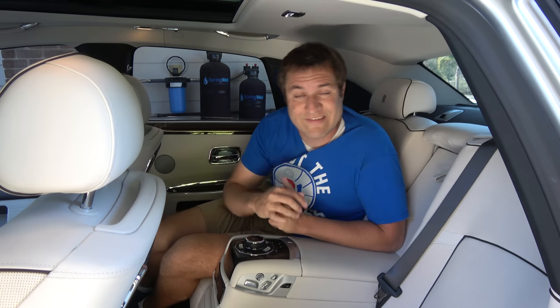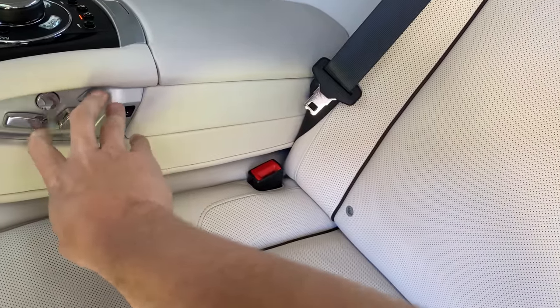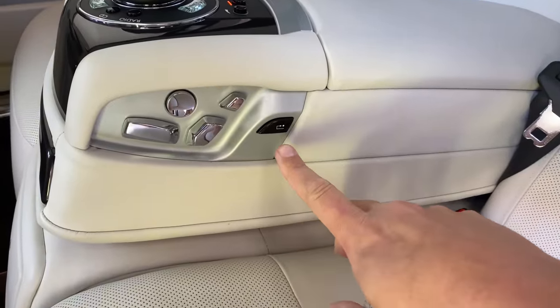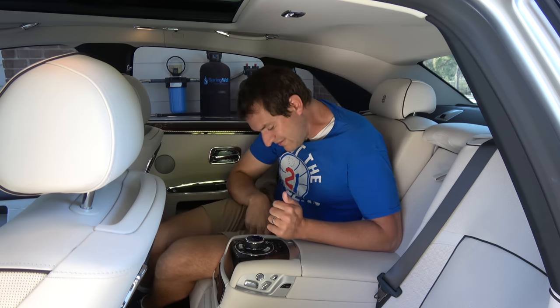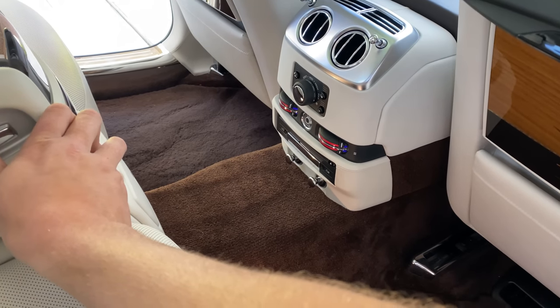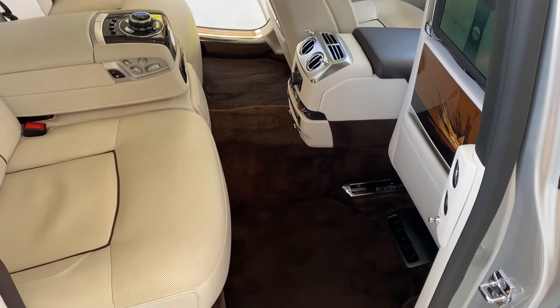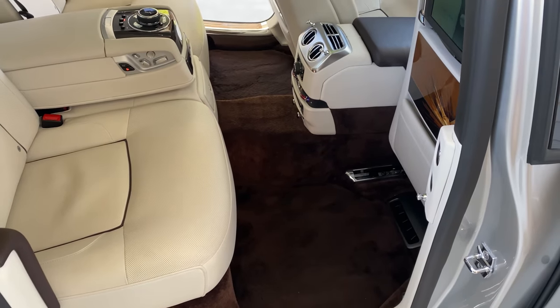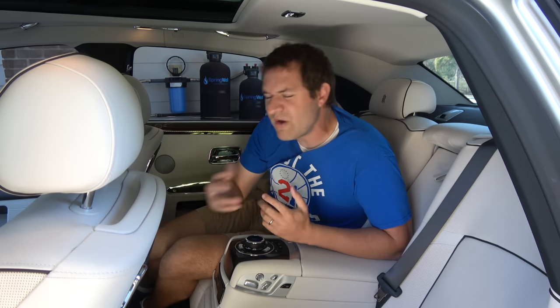A button toggles which rear screen the center console controls — left or right. The rear seats are power adjustable with controls on the center console side. Press a button and the seat returns to an upright default position for easy exit. The rear passenger on the left side can also move the front passenger seat forward using a button with a '2' on it, freeing up maximum leg room when being chauffeured. Rear seat memory settings are also included.